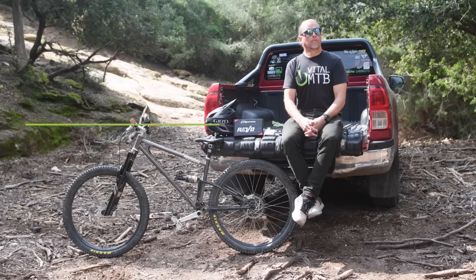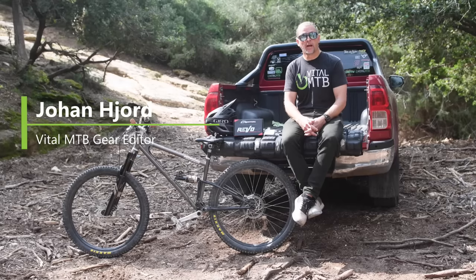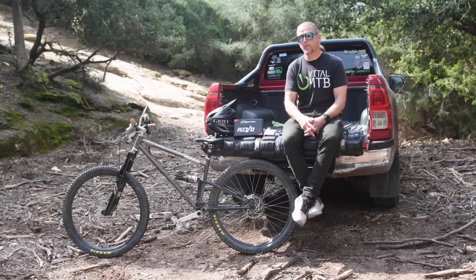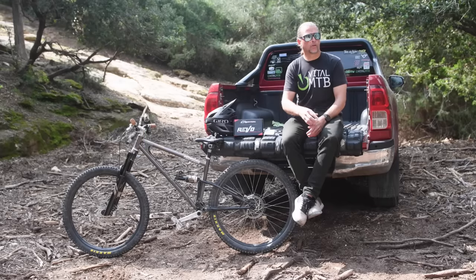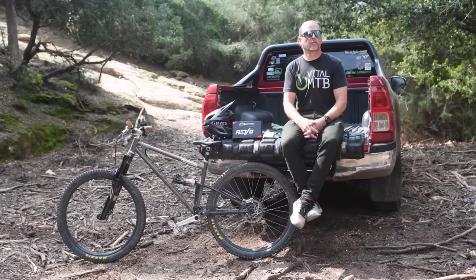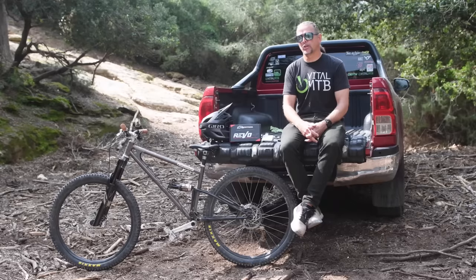Hello mountain bikers and welcome back to your favorite gear show. We're two months into 2024 and the bike industry is already running at full tilt, pumping out new toys almost on the daily. We're not complaining though — we love new toys, especially when we get to tell you about them. I've got a new bike, a Starling Murmur set up with all the goodies. I'll have a full review done at some point down the line and you'll be seeing a lot more of it on the channel throughout the year, so stay tuned.